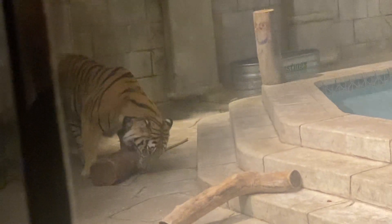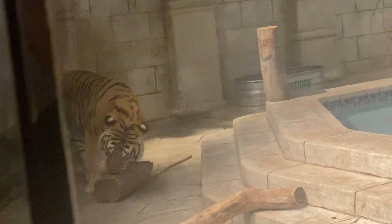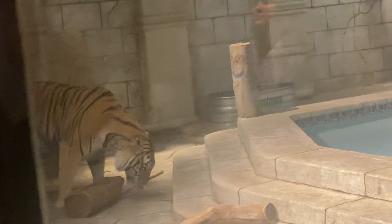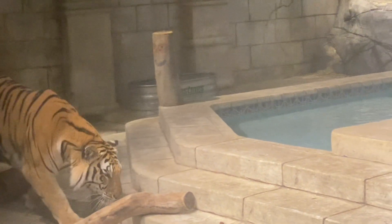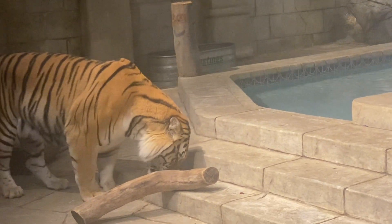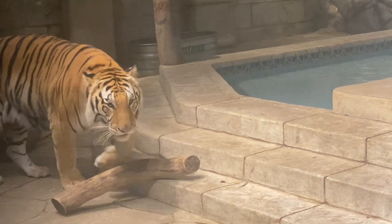Our tigers get about 10 pounds of meat a day for our males and 8 pounds for our females. In the wild, they can eat about 80 pounds of meat in one sitting. It's much harsher out in the jungles of India, so they don't know when their next meal is going to be. If they make a nice big kill, they are going to eat as much as they possibly can, and usually this will sustain them for a couple of days.